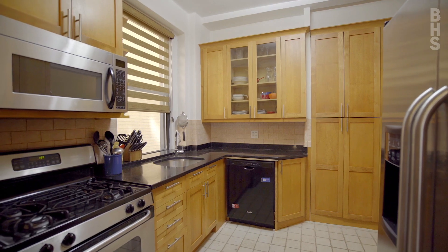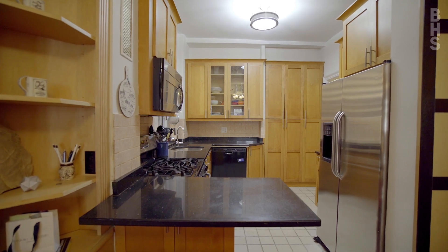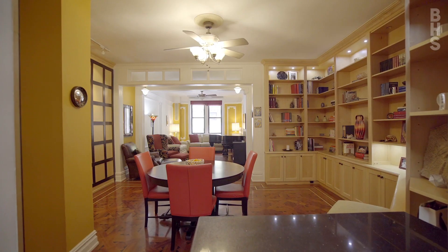Its windowed open kitchen has a washer dryer, and since the kitchen is equipped with an eat-in island, it makes the flow of the home inviting to all.